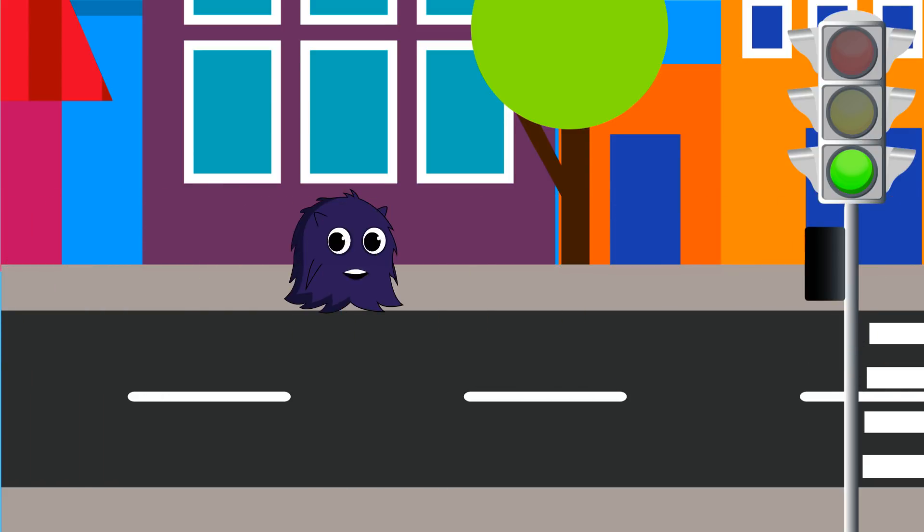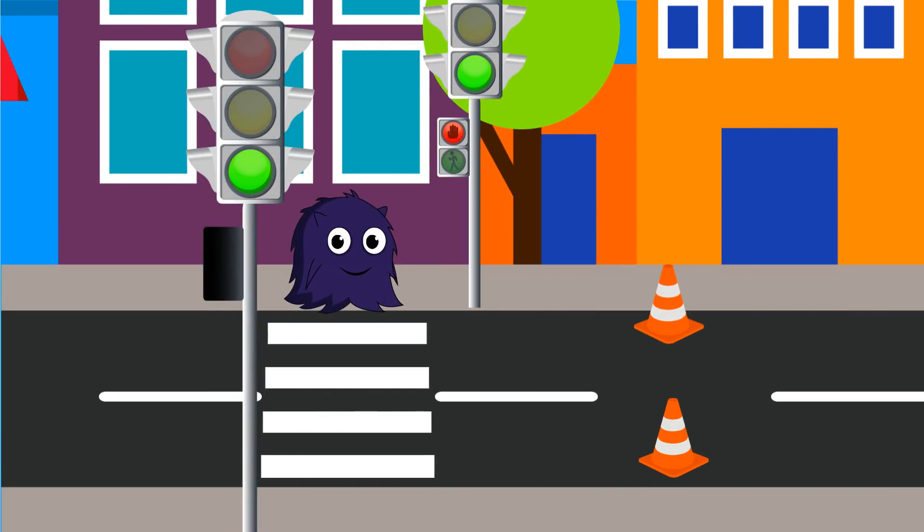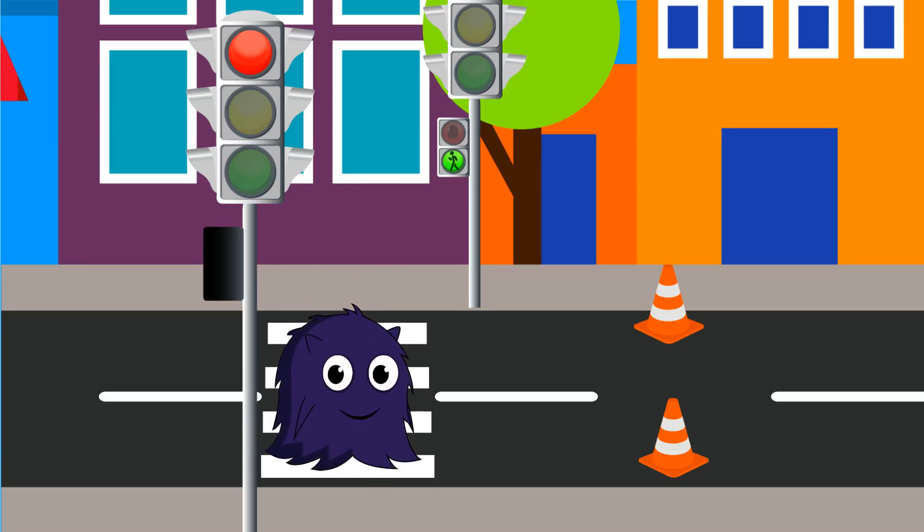I completely forgot how to be a walker. The white lines on the street are the crosswalk. This is the safe place to cross the street. But there are traffic lights not only for cars, but for walkers too. Red color means don't walk. Green color means cross now. When you cross the road you have to look both ways to make sure there are no cars coming.